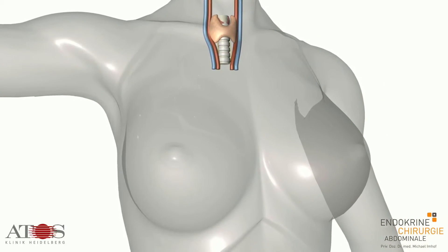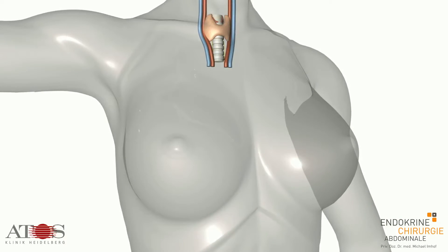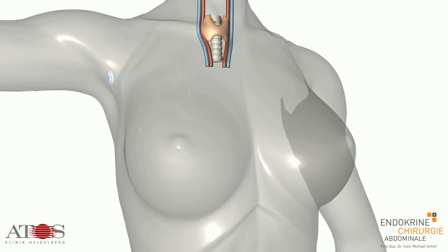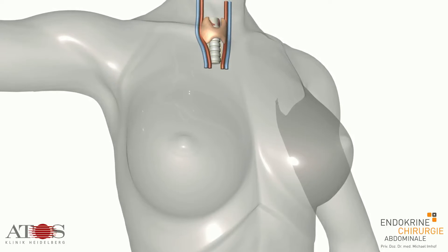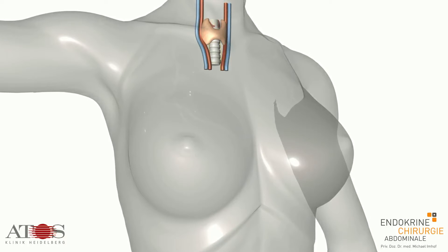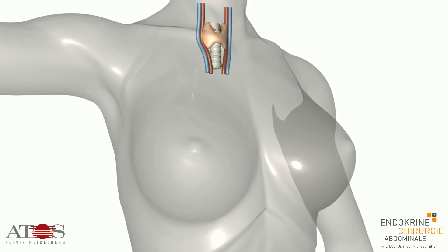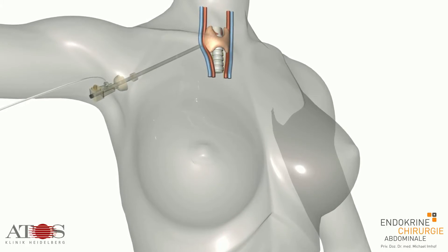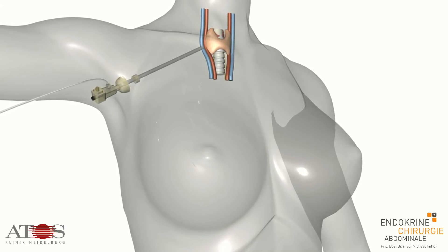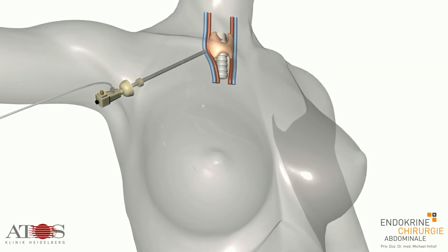A 2 to 3 cm incision is made in the armpit to allow a channel to be made under the skin, extending as far as the area under the neck muscles. A special trocar, 10 mm in diameter, is then inserted and CO2 is pumped through it to create the necessary space for the procedure. The neck muscles are dissected so that a clear image of the thyroid can be caught on camera during the operation.